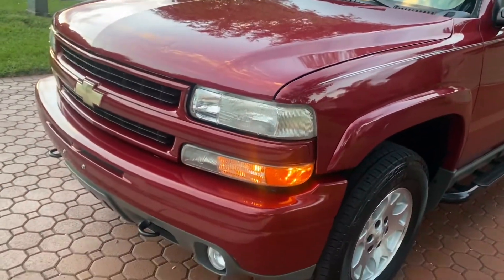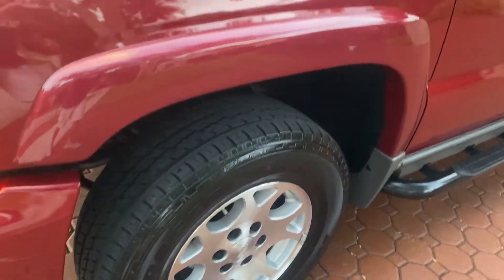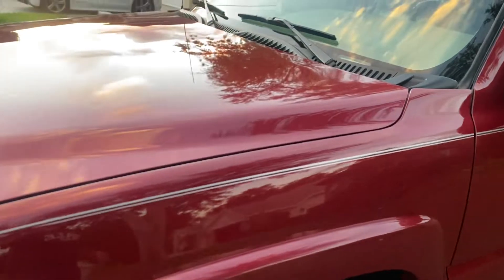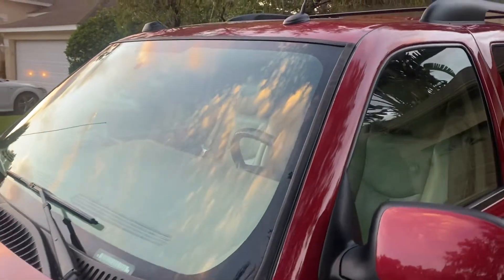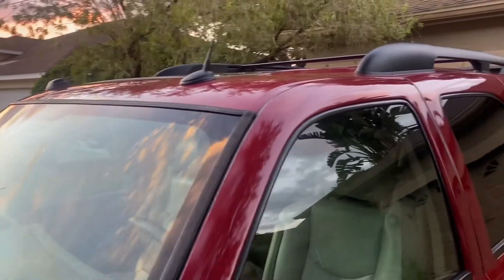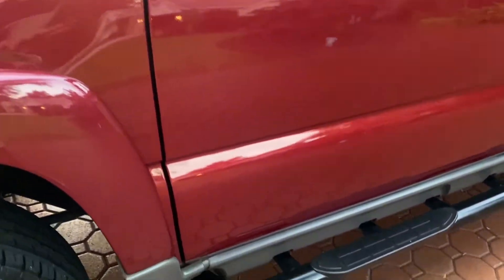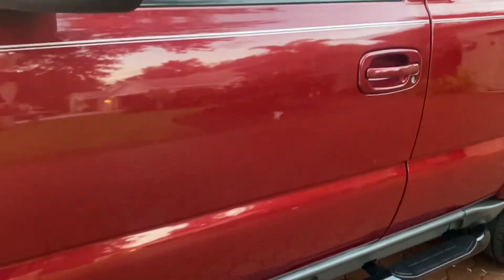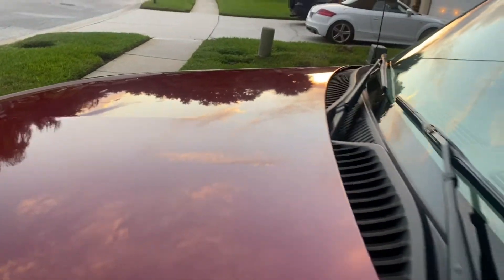This is an absolutely gorgeous, one Florida-owned Chevrolet Tahoe four-wheel drive with third-row seats, DVD rear entertainment, sunroof, luggage rack, towing package, and the big nice Z71 package. And what you're looking at, folks, is all original factory General Motors paint on this thing.